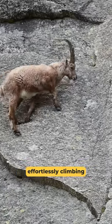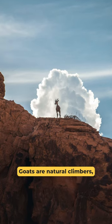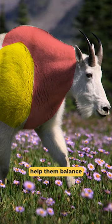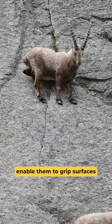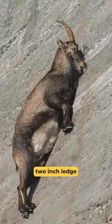Have you ever seen a goat effortlessly climbing a steep mountain and wondered how they do it? Goats are natural climbers, thanks to their unique physiology. Their muscular necks and shoulders help them balance, and their cloven feet enable them to grip surfaces and distribute weight effectively. Even a tiny 2-inch ledge is enough for a goat to find footing.